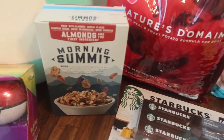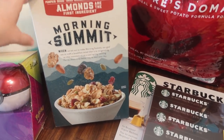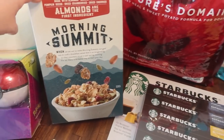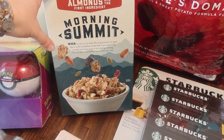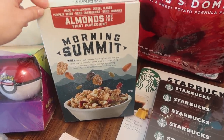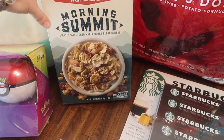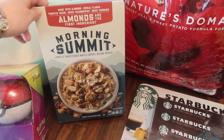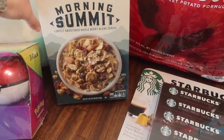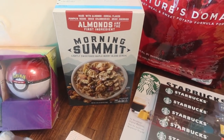Over here, I love this stuff. My absolute favorite is one I get from Thrive Market, but this one is a close second. I eat it with milk and chop up a banana and put it in there - it's super yummy. This one is a little harder, more like a granola. It's called Morning Summit, made with almonds, cereal flakes, pumpkin seeds, dried cranberries, and dried cherries. Almonds are the first ingredient and it says lightly sweetened with maple berry blend cereal. Super yummy. It was $12.99.